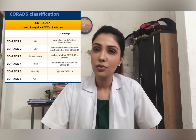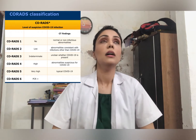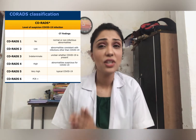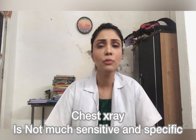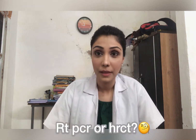The second modality, which is often overlooked, is the chest X-ray. Radiologists worldwide have widely accepted that the chest X-ray is an inferior modality for the initial diagnosis of COVID-19, but it is a good modality for follow-up of the disease across different stages.